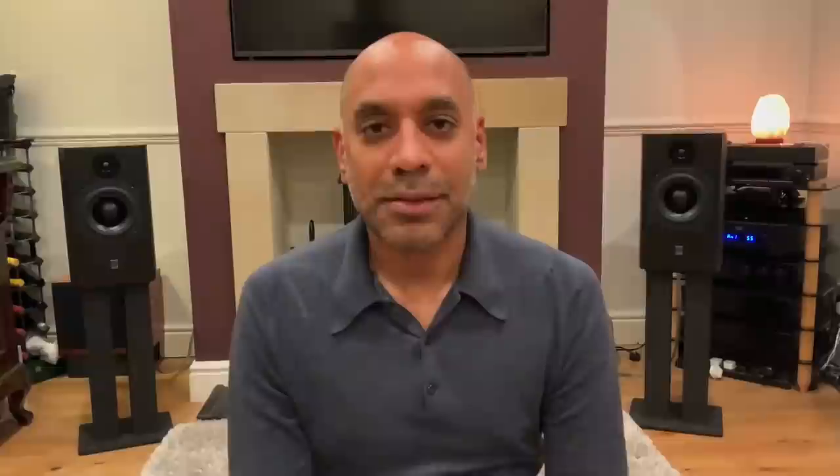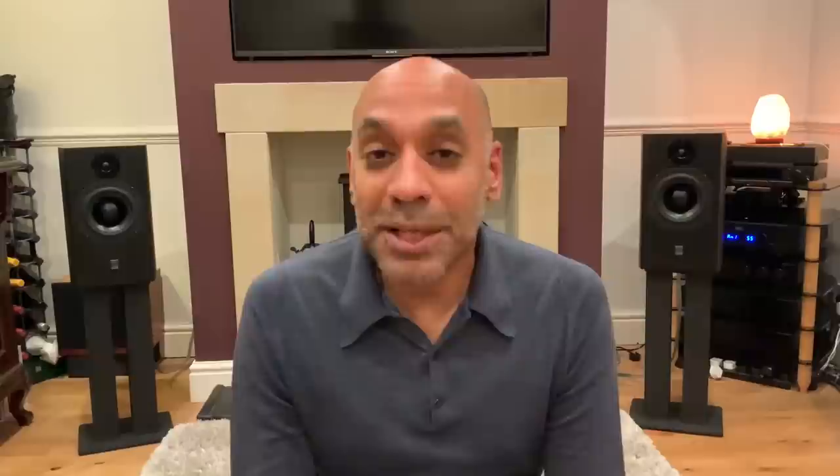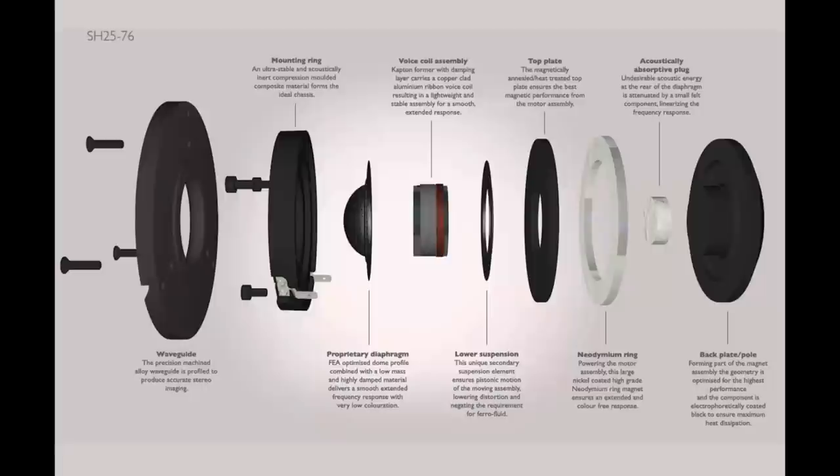ATC is a company that's built its reputation on the quality of its drive units, especially its three-inch soft dome mid-range, but its woofers are no slouch either. They still provide drive units for other high-end speaker manufacturers. Surprisingly, they only started making their own tweeters in 2014, when they eventually realized they could do a better job in-house. It's a dual suspension design — the second suspension component reduces rocking modes, so as the tweeter cone moves in and out it wobbles less, giving it more of a pistonic motion. This negates the need for ferro fluids to cool the tweeter; ferro fluids dry out over time and that affects performance.